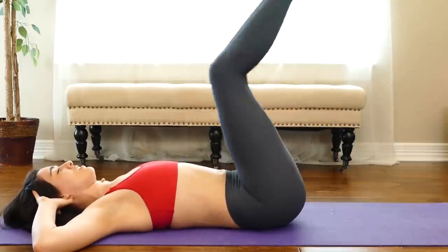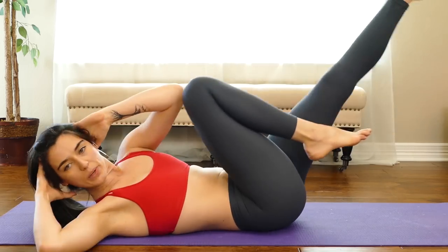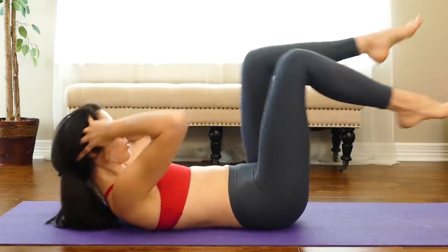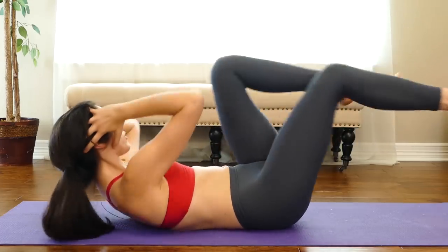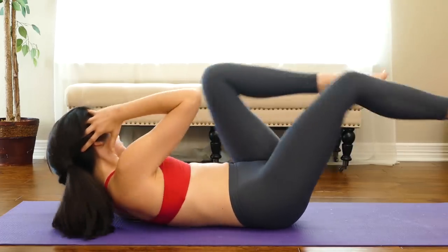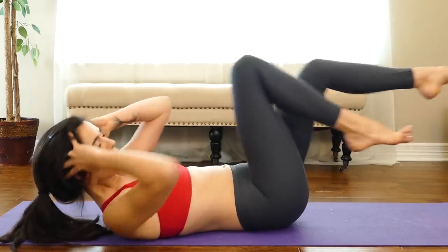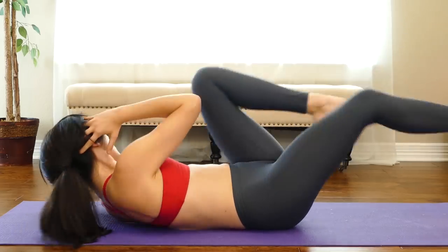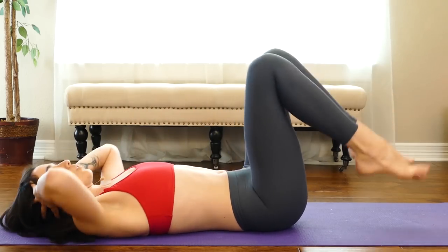Reset your shins, knees over your hips, lift your chest — last one, best one, here we go. Opposite elbow to knee — think about lifting your chest off the ground, not any movement in your neck. This is about your torso, your core, your obliques. You've got this. Final four, three, two, one — great work!